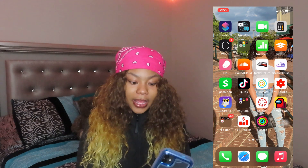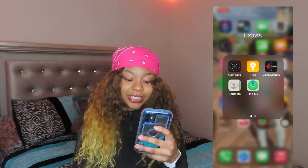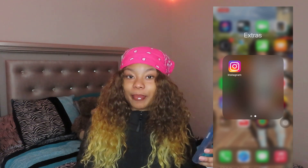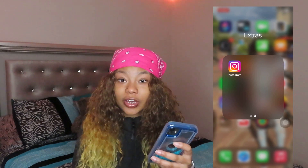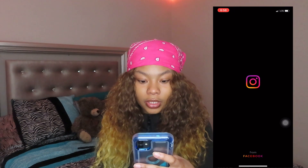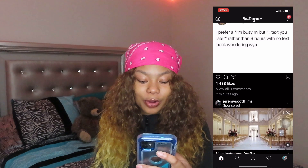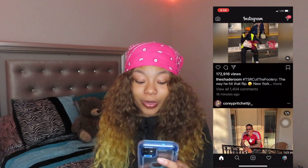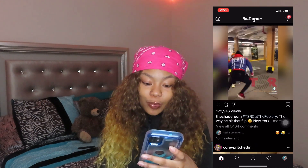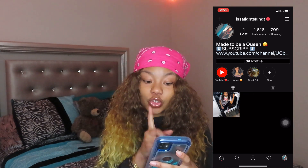Extras — basically my Compass, Tips, Voice Memos, Contacts, Find My. And in here I have my Instagram hidden because I don't even use Instagram like that — it's just hidden. I don't got a lot of DMs, y'all, my phone is dry. But if you do want to follow me, go follow me at 'it's a light skin QT' as y'all can see on the screen.